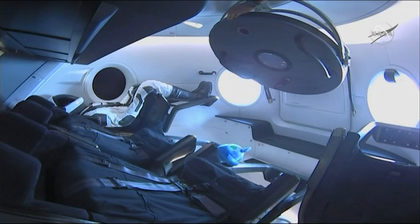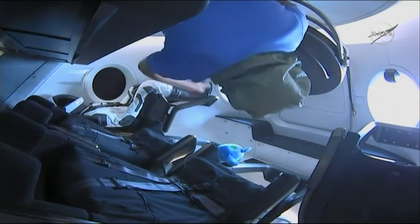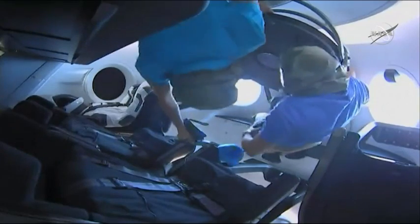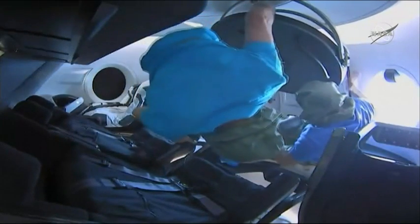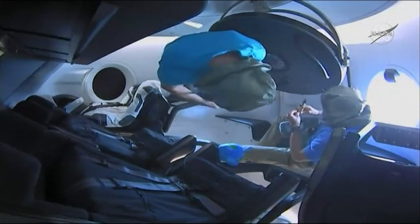It looks like David Saint-Jacques — he's going to be the first one through. He's going to take some quick atmospheric readings using a device from the U.S. side. There he is, David inside a Dragon — human beings inside the Dragon spacecraft. You might hear some cheers here from SpaceX headquarters in Hawthorne.